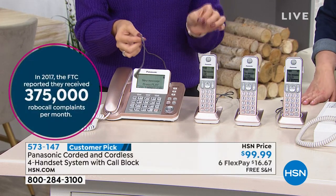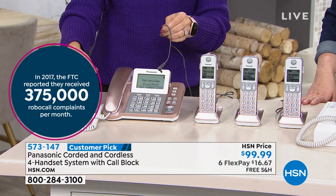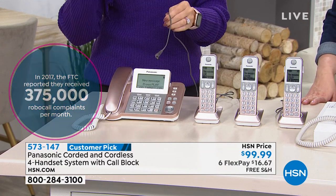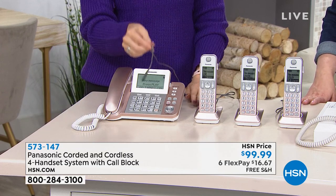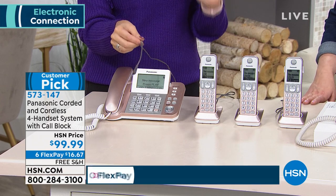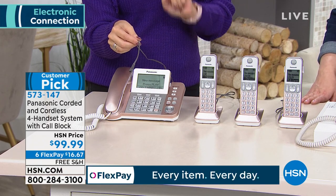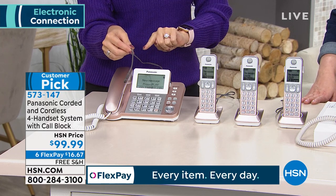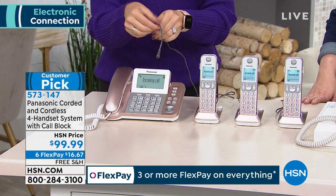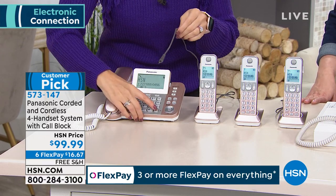This also has battery backup. That's one reason we love a corded and cordless system — not only will you always know where this handset is because it's attached with a cord, you also have battery backup. When the power goes out, there's a blackout or brownout, you will still be able to place and receive phone calls. Simply insert two AAA batteries on the bottom of this home phone system and all your features still work.